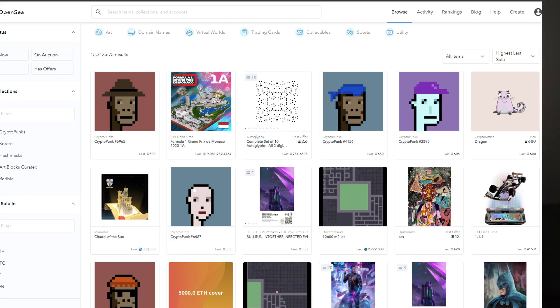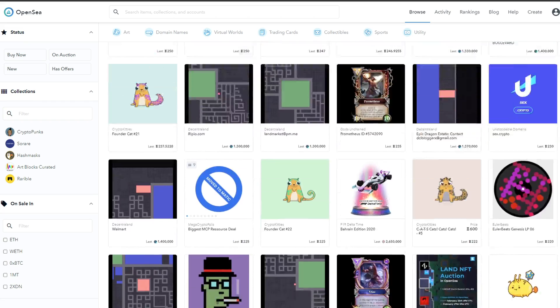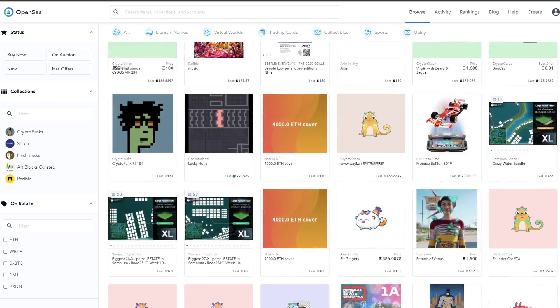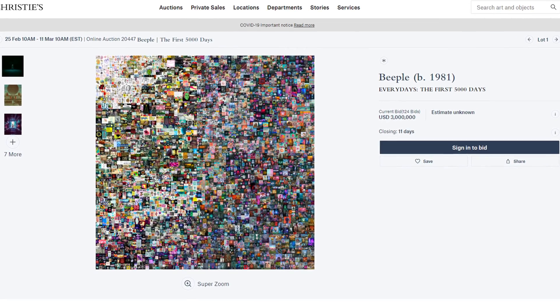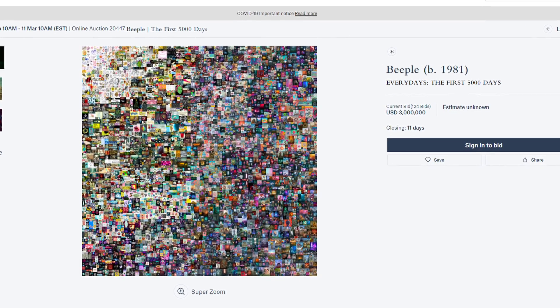Similar to marketplaces like eBay today, you can go onto NFT marketplaces and browse millions of listings for sale, either buying now or through auctions. One prominent artist is named Beeple, who has been creating a drawing every single day for the last 13 years. Christie's will be auctioning off one of his pieces — a composite of his past 5,000 art pieces done over the last 13 years. This piece will be making history as the first digital art piece auctioned off at Christie's, and is currently auctioning at $2.8 million.